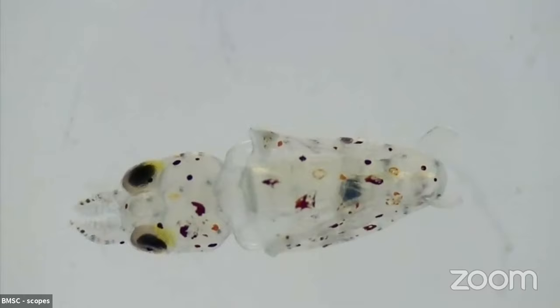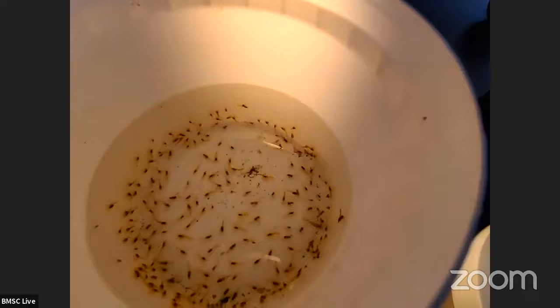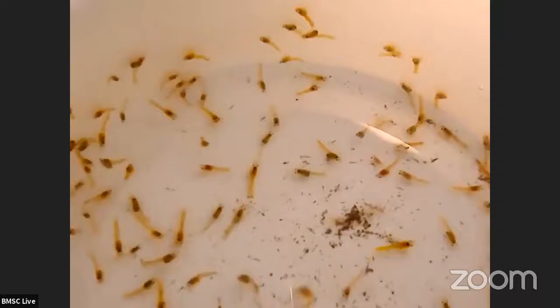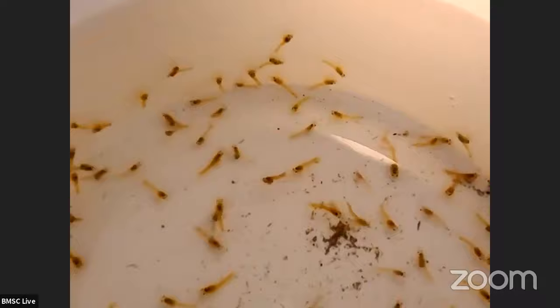Speaking of tasty things, let's talk about shrimp for a moment. We've been decommissioning our display tanks, giving all of our hard-working animals a nice break. During the decommissioning process, one of our staff members named Tori — the same person who did the plankton tow — found all of these shrimp. You can see all of them swarming around in that bucket. Because BMSC uses a flow-through water system, we suck water from the ocean, pull it up through a pipe, it feeds down through our tanks and back out to the ocean. We suck up lots of larvae and tiny animals — sometimes those larvae grow up, just like these shrimp.